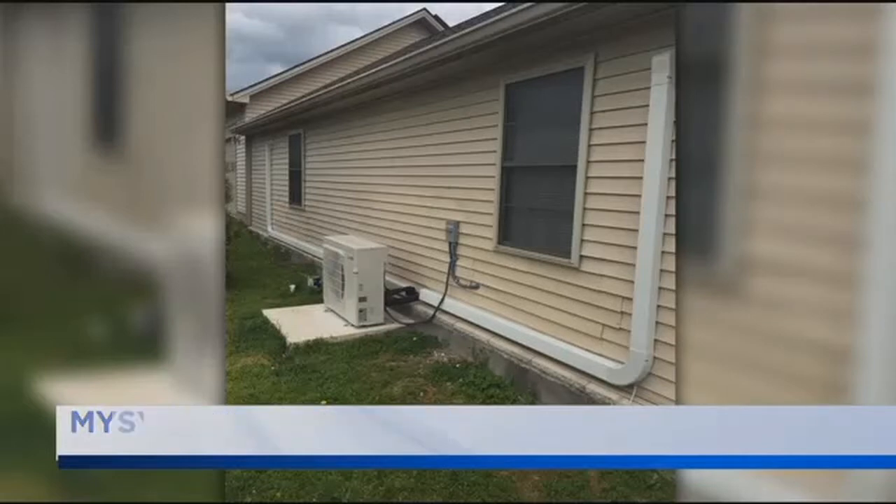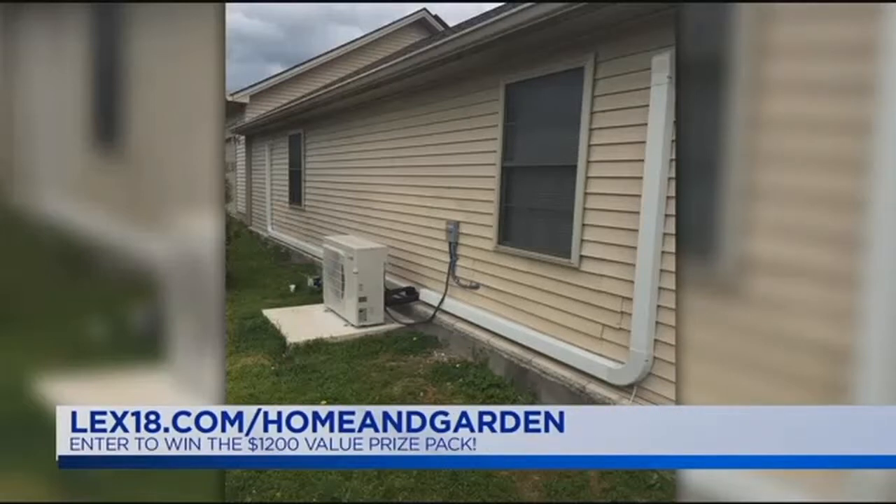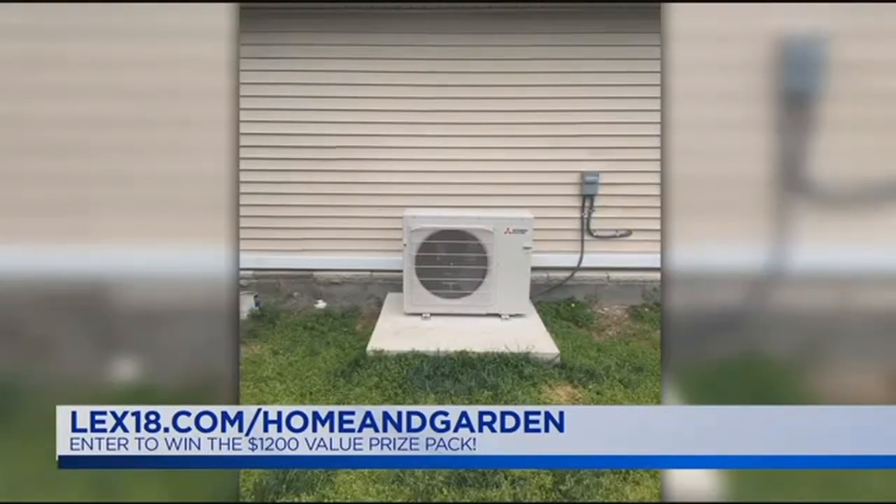Enter online for your chance to win the Home and Garden Show prize pack. Visit LEX18.com/HomeAndGarden to register to win — you can enter now through April 1st.